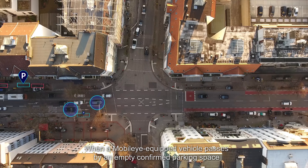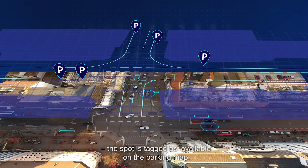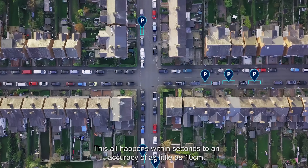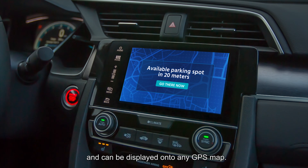When a Mobileye vehicle passes by an empty confirmed parking space – either parallel or perpendicular to the road – the spot is tagged as available on the parking map. This all happens within seconds to an accuracy of as little as 10 centimeters, and can be displayed onto any GPS map.